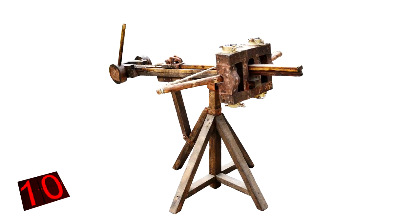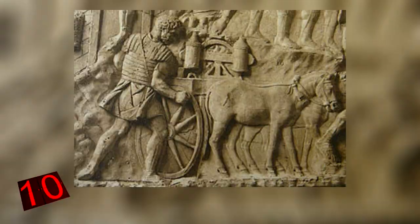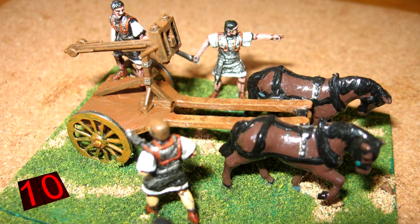The Karo Ballista was pulled by mules and required 10 soldiers to operate it. By the end of the first century AD, the Roman army introduced technical innovations that enabled the Manu Ballista to also be mounted on a cart, giving it greater maneuverability and making it easy to move during battle, allowing soldiers to assume the best possible position. Speed and efficiency were the most important aspects, and the Karo Ballista provided both.